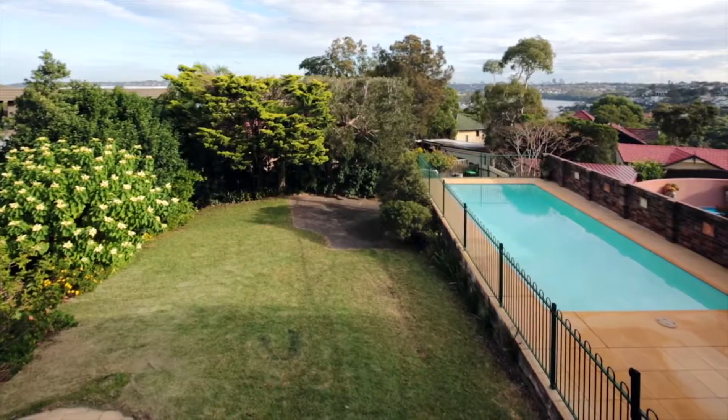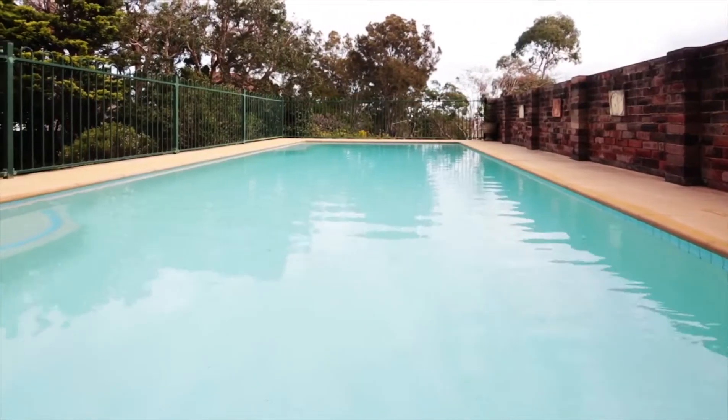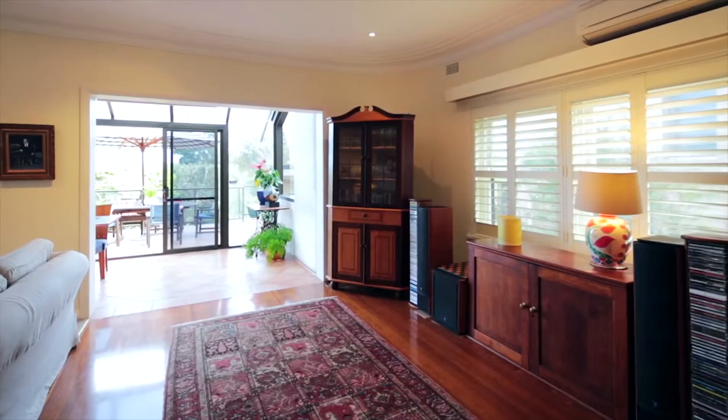There is an easy flow to patio and near-level lawns with a sparkling pool. Living space with gas fireplace flows to an entertainers terrace.